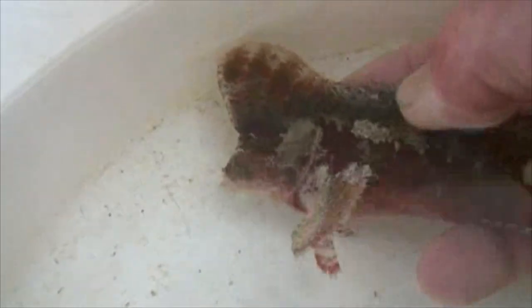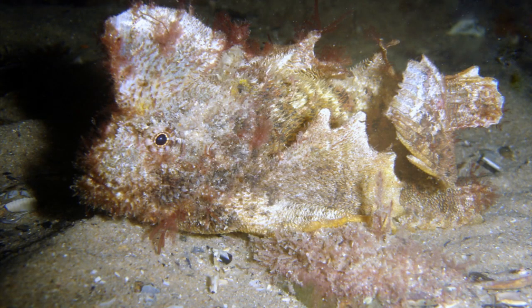The velvetfish has a special adaptation: it has an extremely long dorsal fin, and that dorsal fin is used to break up the outline of the fish in the habitat in which it lives. In this particular velvetfish the dorsal fin stretches all the way from in front of the eyes to the tail.